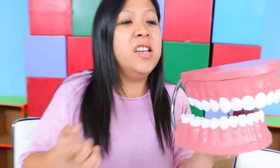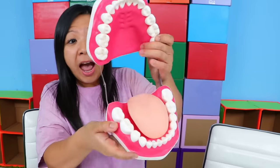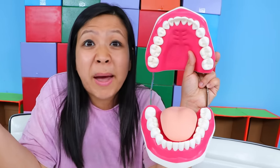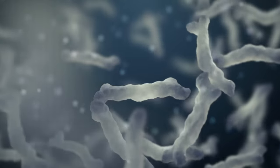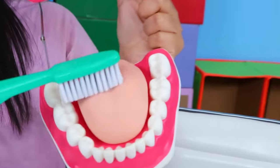But wait! There's something else we forgot to brush! Not the tooth, but our tongue! So this model doesn't have a tongue. Let me show you one that does! Look at this! Ta-da! Your tongue is full of bacteria too! Let's take a closer look! So don't forget to brush it once you're done with your teeth! Gotta brush our tongue too!